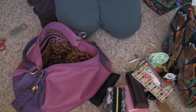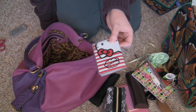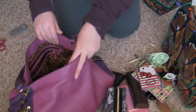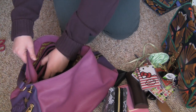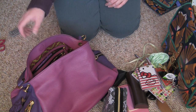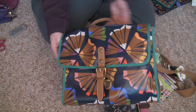Scrap piece of paper. This is where I keep my driver's license and other credit cards. Another crumpled up piece of paper. Nothing in that side pocket. This side pocket has feminine products so I won't show that. Okay, it is completely empty now.